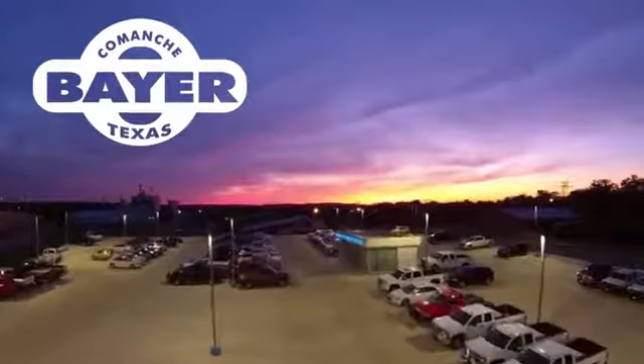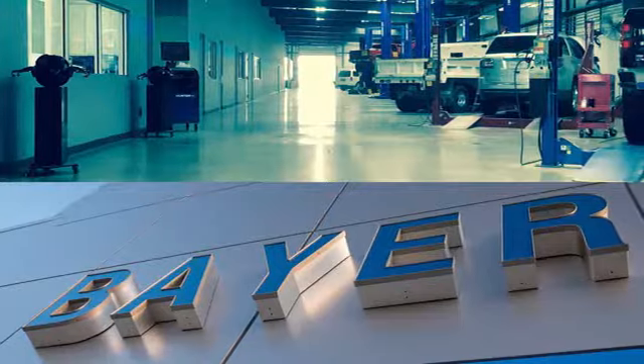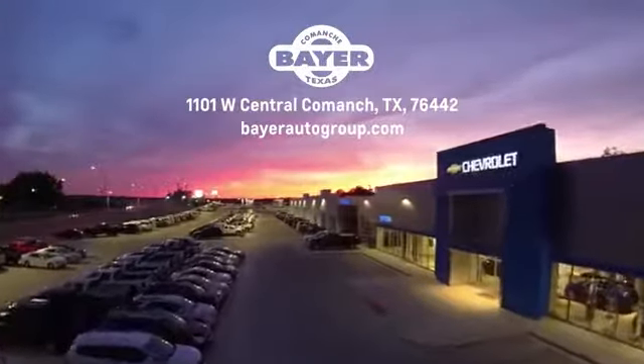Bayer Motors is your Central Texas one-stop shop for anything Buick, Chevy or GMC. Stop in and see for yourself.